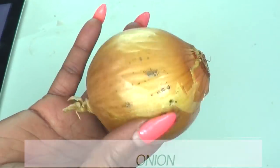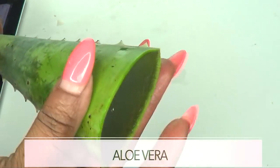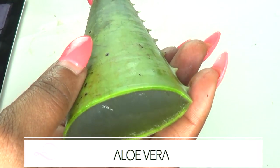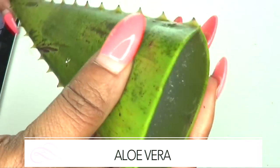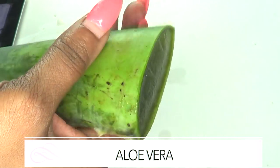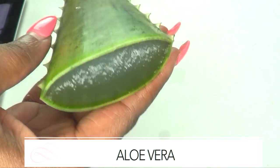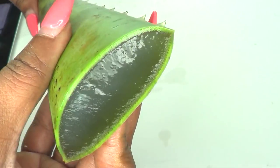Our second ingredient is aloe vera. Aloe vera also has antimicrobial properties, which will help to heal your acne. Aloe vera is also acting as a cooling agent for your skin, so when your acne gets irritated, the aloe vera in this treatment is going to help your skin feel smooth and cool.